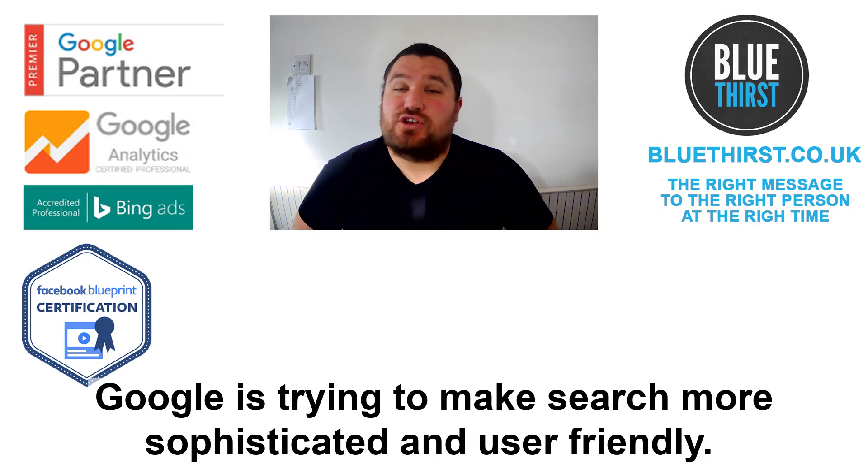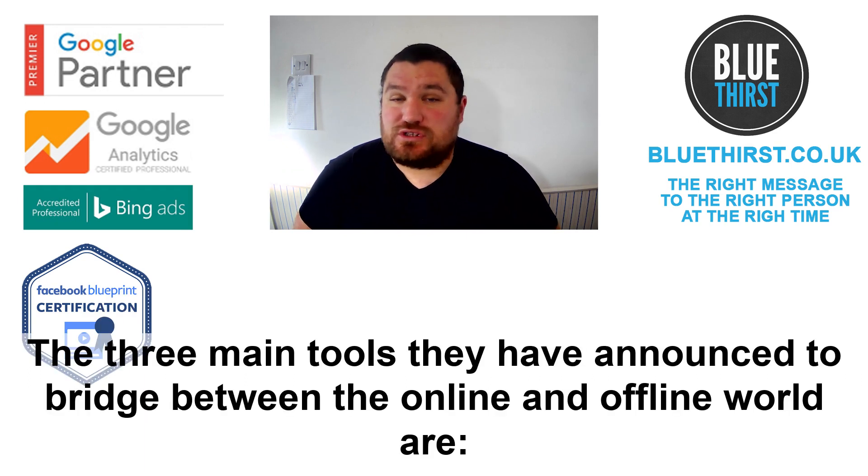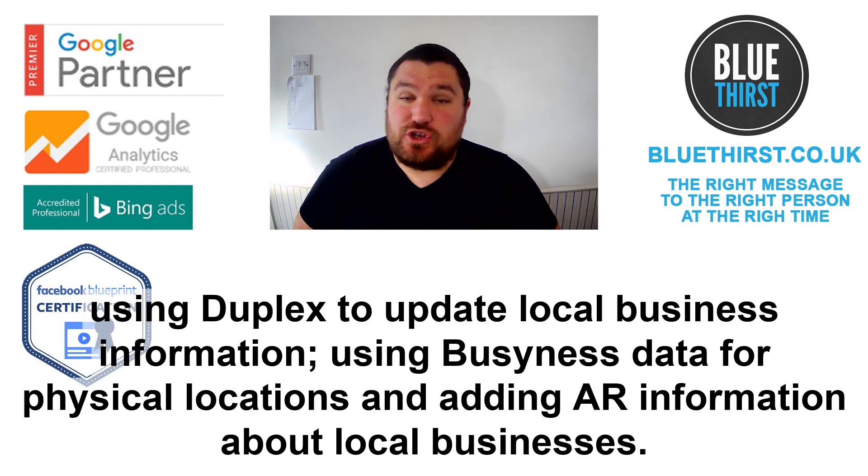Google is trying to make search more sophisticated and user-friendly. They've confirmed that their BERT algorithm was used on almost every single search query to understand the intent behind the natural language. Of the three main tools they've announced to bridge between the online and offline world: using Duplex to update local business information, using business data for physical locations, and AR information about local businesses.